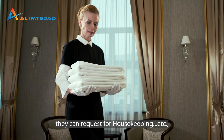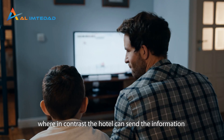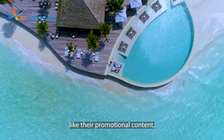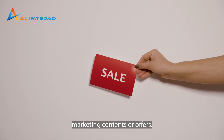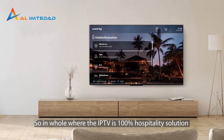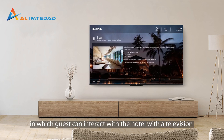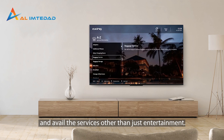Guests can also request housekeeping, and in contrast, the hotel can send information like promotional content, emergency messages, marketing content, and offers. So overall, IPTV is a 100% hospitality solution in which guests can interact with the hotel through the television and avail services other than just entertainment.